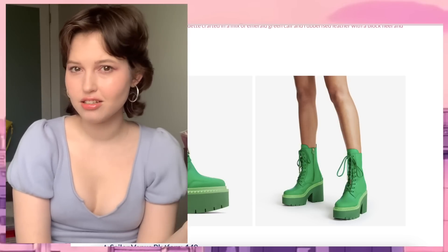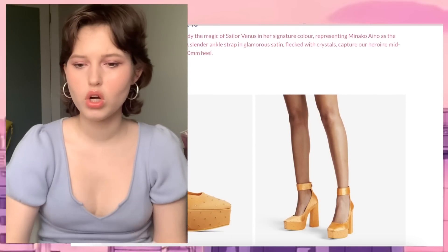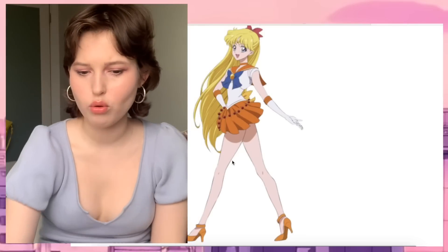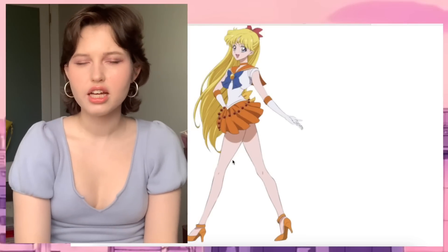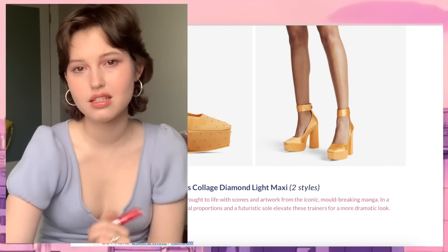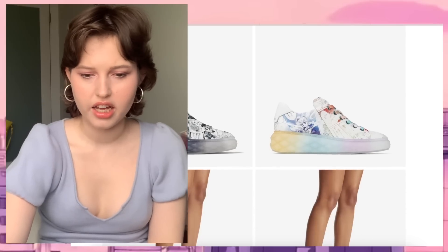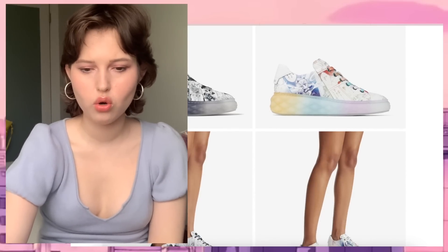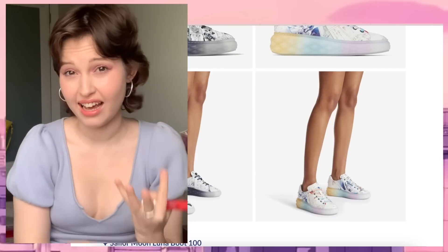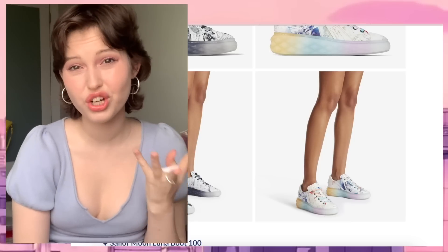Sailor Venus — the platforms. It's similar to what her shoes are in the original, but I would probably go for kitten heels or a different type of heel rather than a platform. These ones are not bad either but I would choose a different style. The five sailors collage diamond light maxi — I hate this. There's no outfit in the world I can imagine that would make these look not tacky. But I mean, to each their own — if you like it, that's cool. I just like to complain.